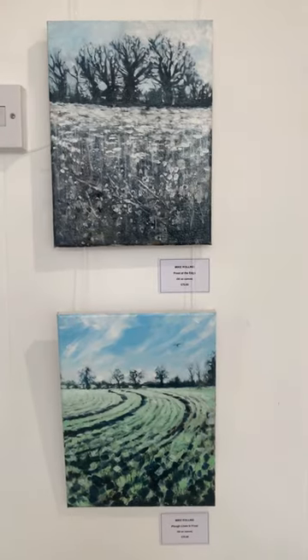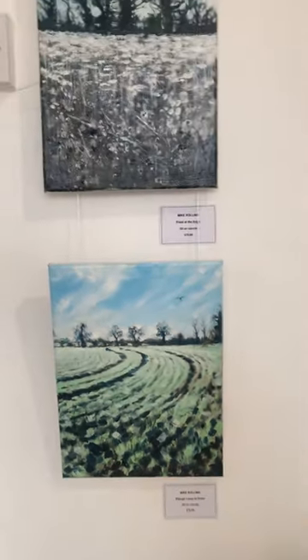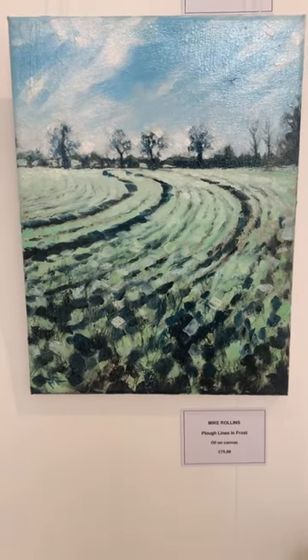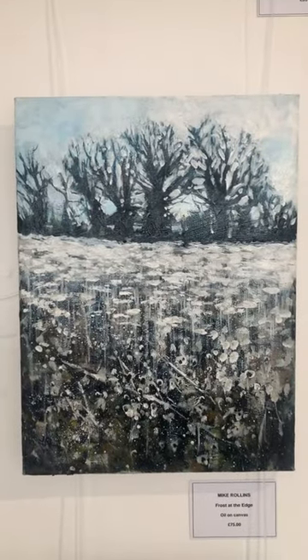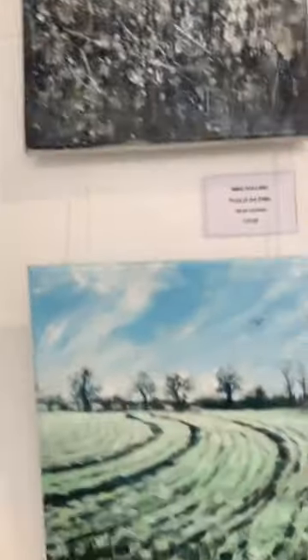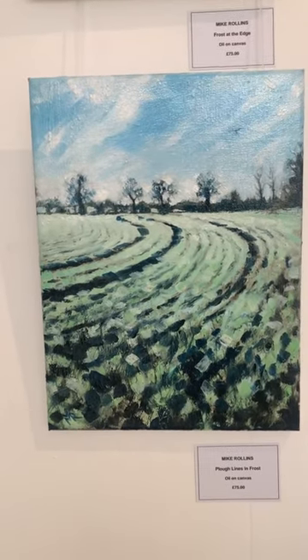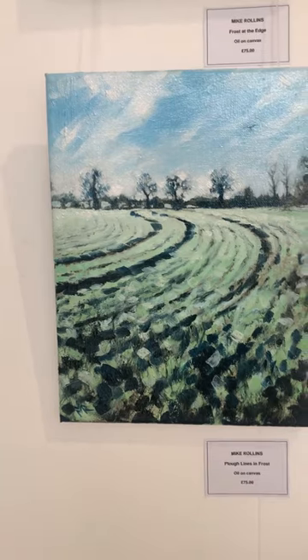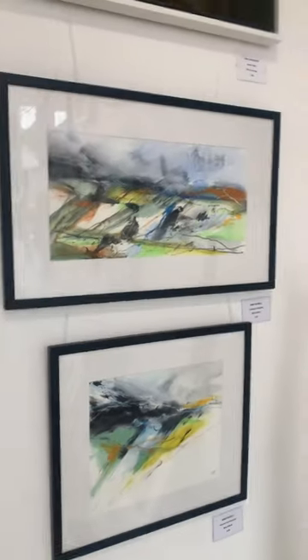These two are by the brilliant Mike Rollins — little landscapes, oil on canvas, 75 pounds each. This one is 'Plough Lines in Frost,' oil on canvas, 75 pounds, and this one is 'Frost at the Edge.' I really like this one — it reminds me of my childhood growing up in the country. It really captures those tractor lines in the icy weather. Love it.